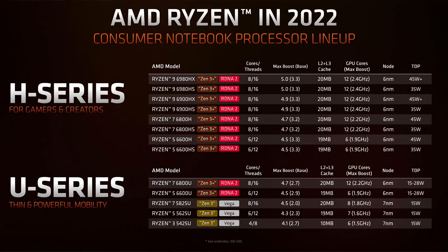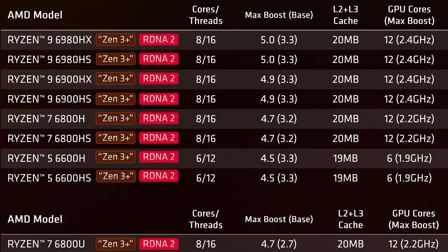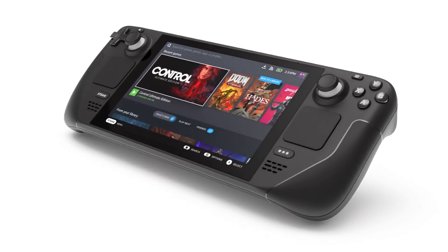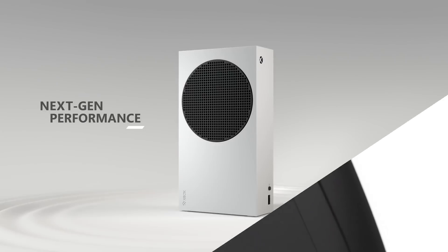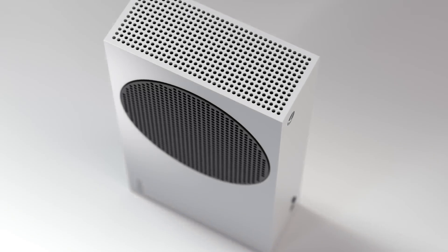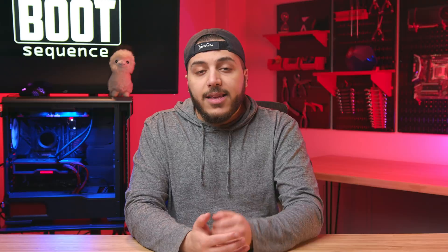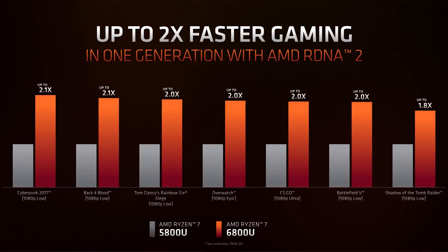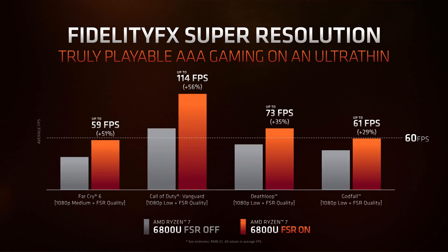Seriously, at 12 RDNA2 Compute Units, these chips pack some serious heat. The 680M, which is in the 6800U and all of the H and HX models, has 12 CUs, and the clock speeds are way higher than other RDNA2 integrated products like the Steam Deck and the Xbox Series S. At 2200 to 2400 MHz, if everything were to scale linearly, the 680M is about 10% slower than an Xbox Series S — and the Series S is no slouch. It's the perfect integrated graphics for 1080p gaming. And then you add FSR, and yeah, it's freaking amazing.